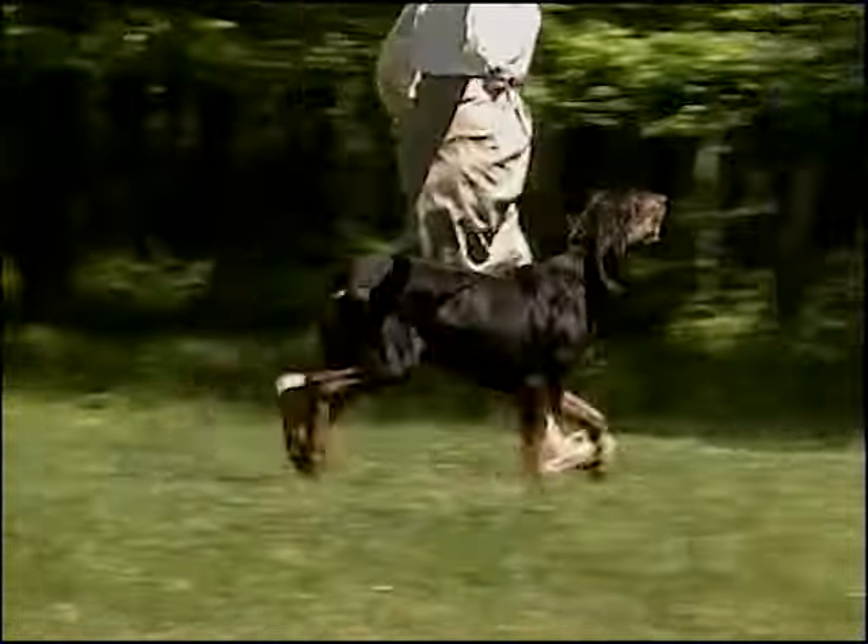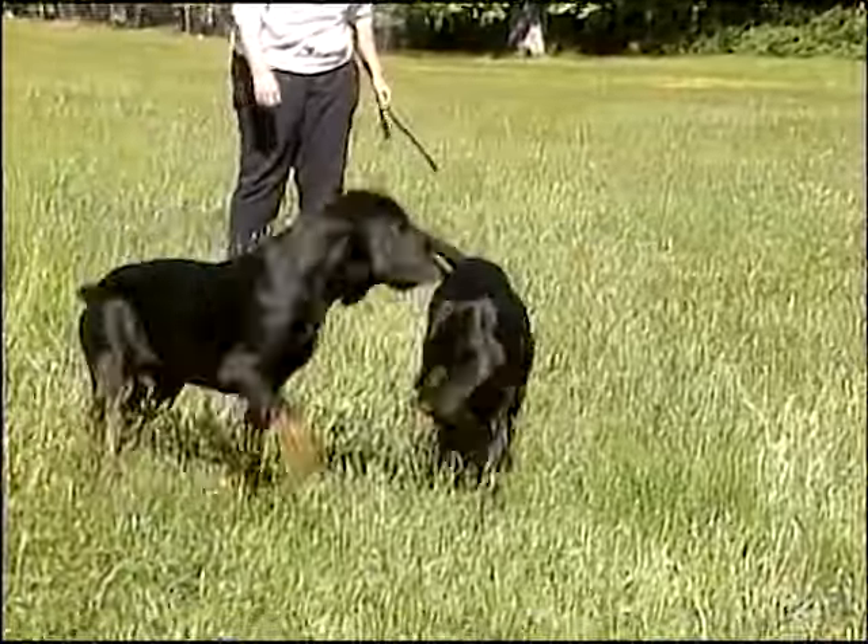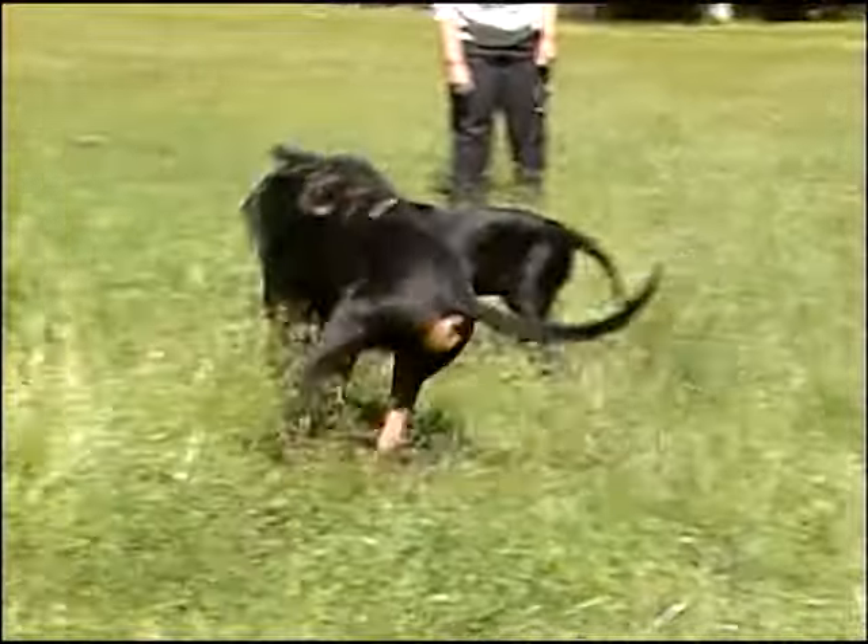Due to the black and tan coonhound's hunting instincts, he should never be turned loose or exercised unless within the confines of a securely fenced yard.